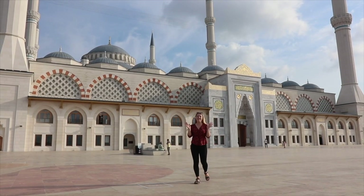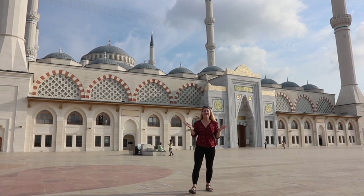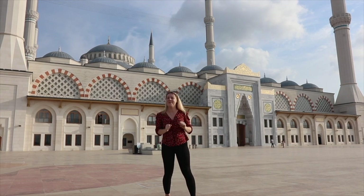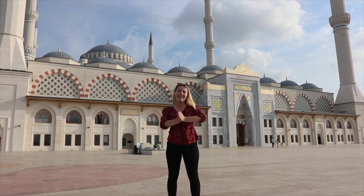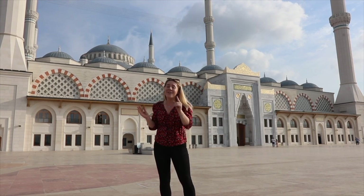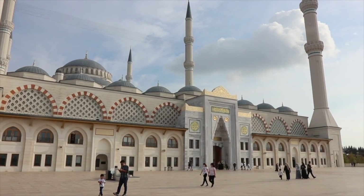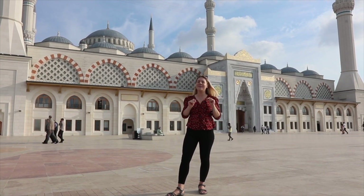Wow guys, we finally made it! Right behind me is Çamlıca Mosque — the largest mosque in the whole of Turkey! I can't believe we're here. All that effort was so worth it, and I think it's the perfect time to come when the sun is setting so you see this beautiful light hitting the mosque. This mosque only just opened about two years ago, in March 2019. The whole work started in 2000, so it took almost 20 years to build. It was led by two female architects who wanted to create a female-friendly prayer space. This mosque has six minarets and 70 domes, and it can hold up to 63,000 people at once!